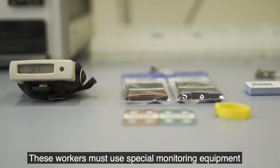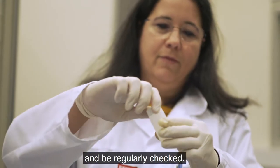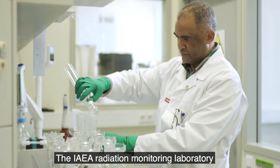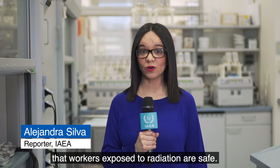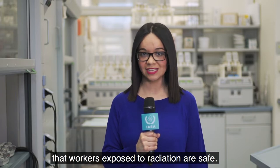These workers must use special monitoring equipment and be regularly checked. The IAEA Radiation Monitoring Laboratory supports member states to ensure that workers exposed to radiation are safe.